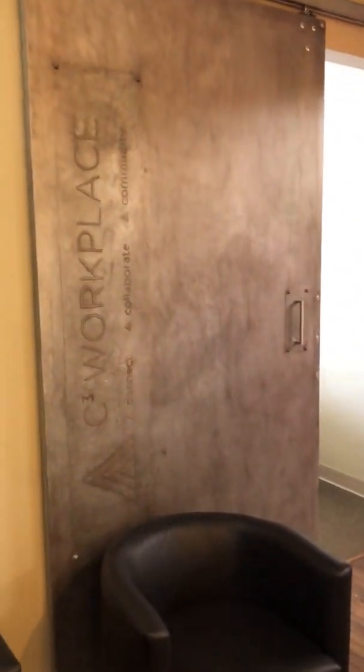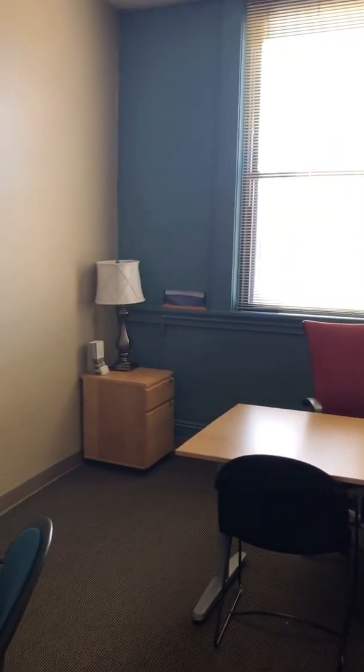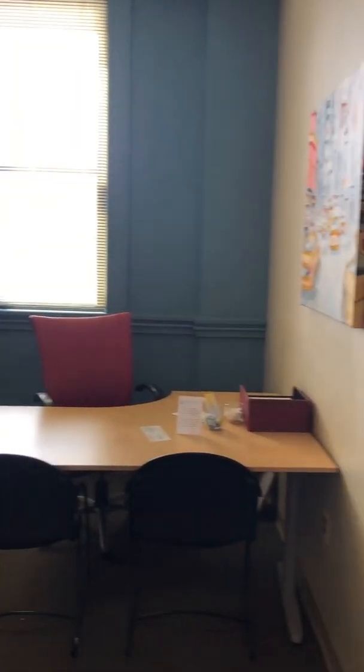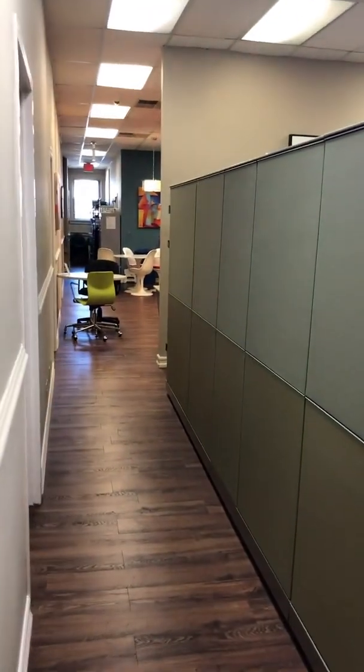As we walk through the facility, over here on the left you will see one of our day offices. This office is typically available by the hour or the day, allowing people to keep their overhead low but yet have a professional place to meet. That's the rest of the facility which we'll walk through in a moment.